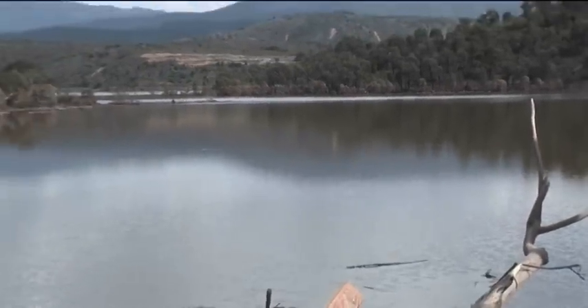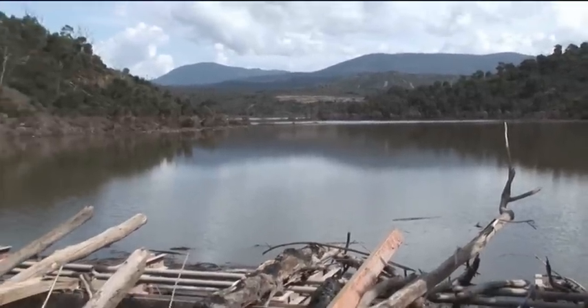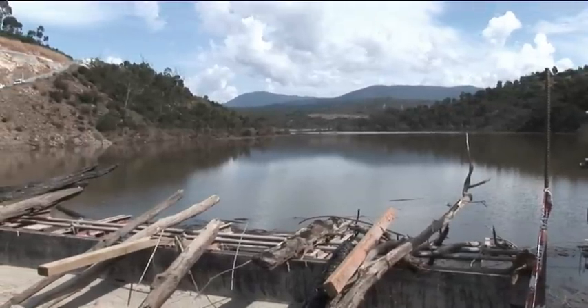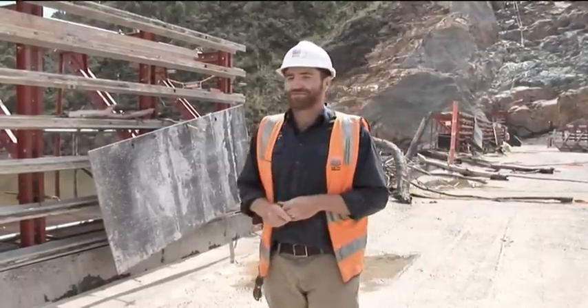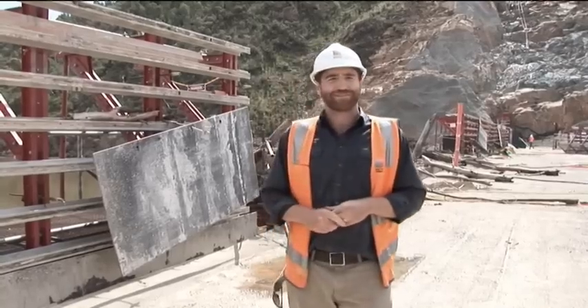There is the original Cotter Dam wall, completely underwater — it was actually under 15 metres of water when the flood waters were at their peak. The old Cotter Dam wall is just to my right, about 100 metres upstream of the upstream face of the dam, and it would currently be about 8 metres below the surface level of the water. A scuba diving relic at the moment.